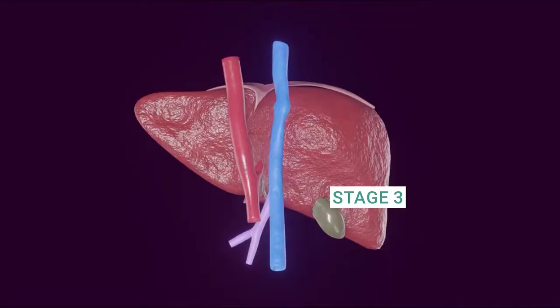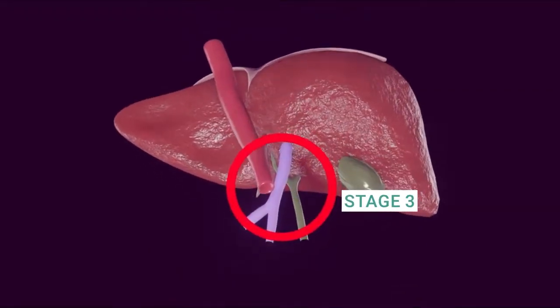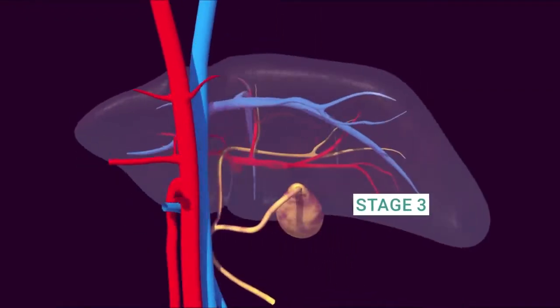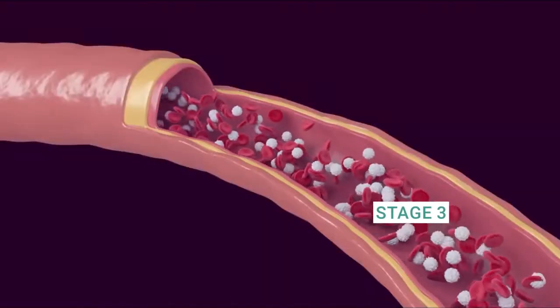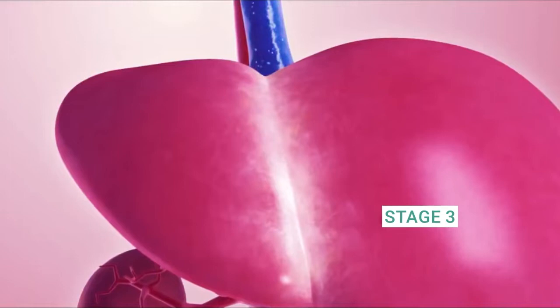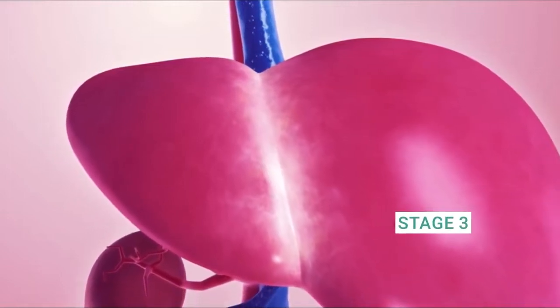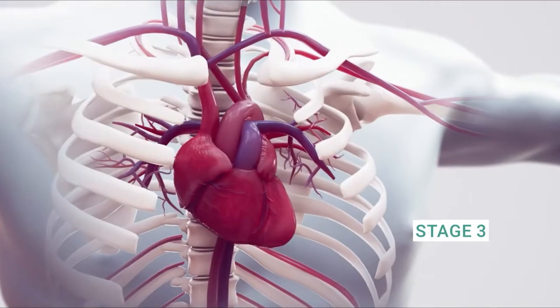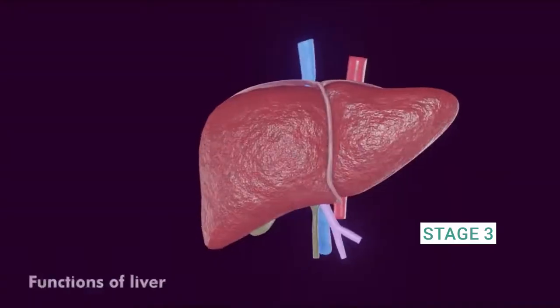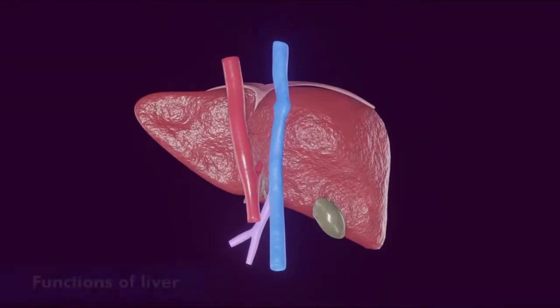Stage 3: End-stage cirrhosis. At this advanced stage, the liver damage is extensive, and scar tissue has replaced much of the healthy tissue. Liver function is severely impaired, leading to life-threatening complications. Symptoms may worsen, including internal bleeding, ascites (fluid buildup in the abdomen), hepatic encephalopathy (brain dysfunction due to liver failure), and a weakened immune system.